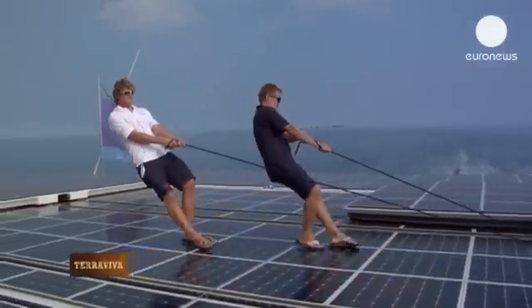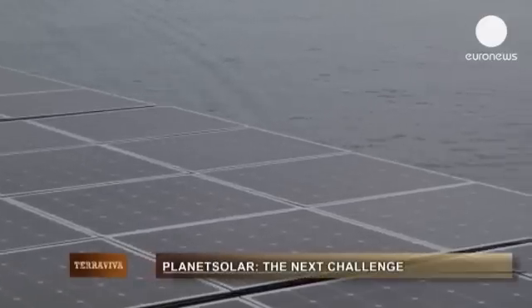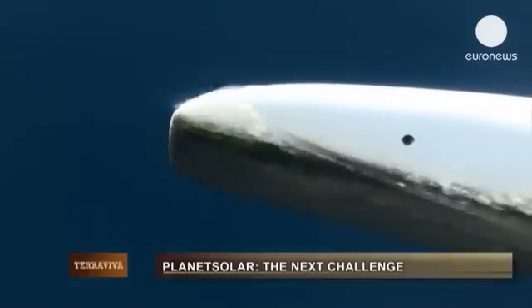Planet Solar sets sail again in March, aiming for a new challenge: researching the Gulf Stream.